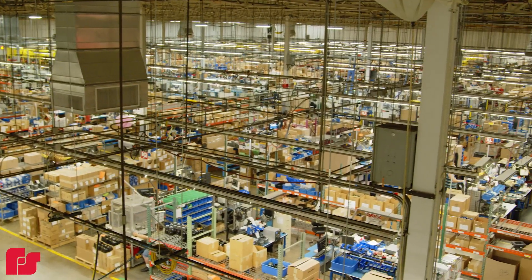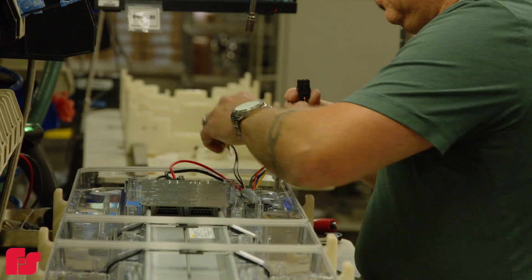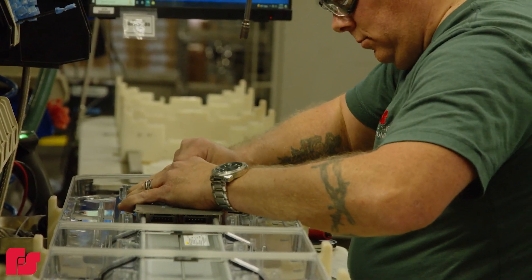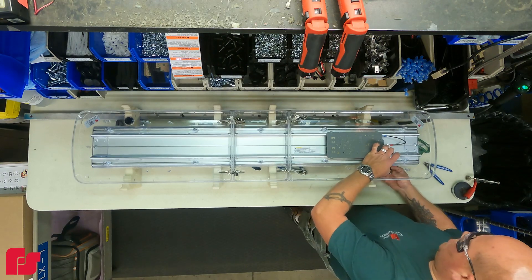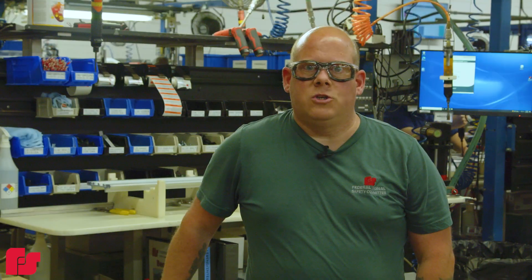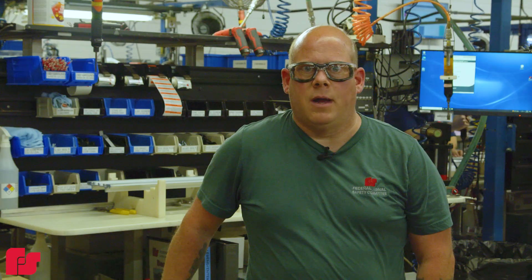The main thing I like about working here at Federal Signal is it's fast-paced and it's just interesting, all the different types of builds that we get to do here. How it's built can change everything. I built mine with safety in mind.